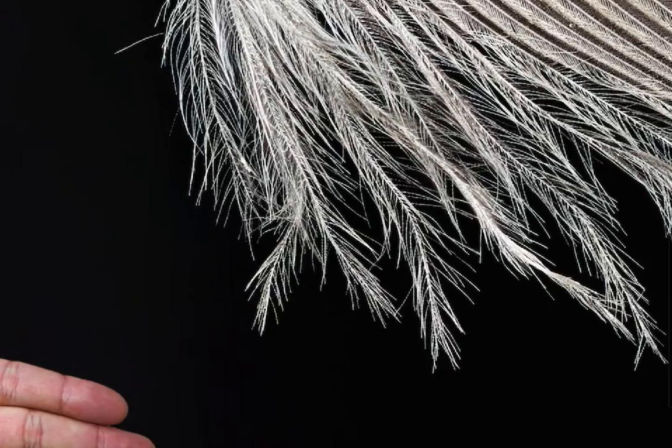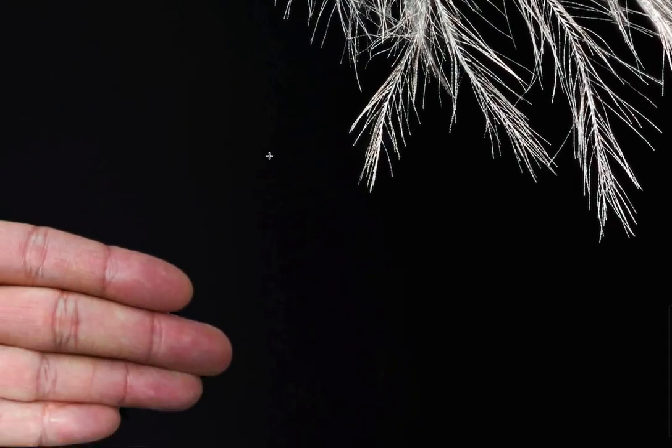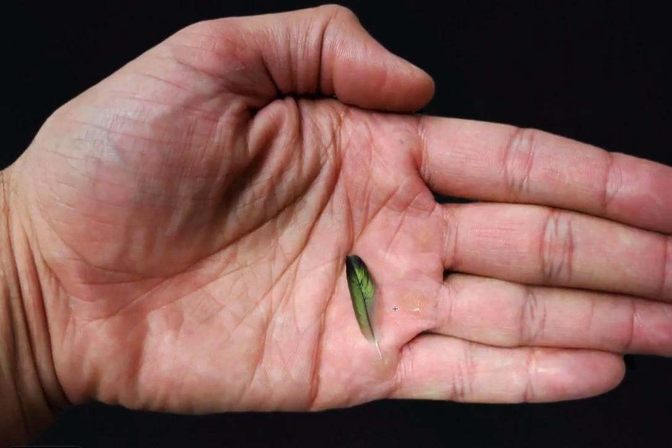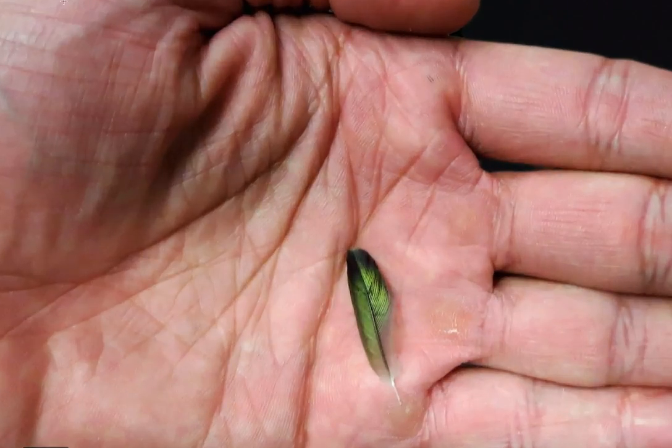So basically this service is going to be for any objects that are too small or too difficult to pick up with your standard scanner. It's also going to be available for people who just want a very good 3D model of something that's very, very difficult.